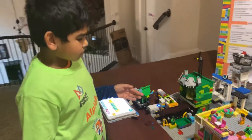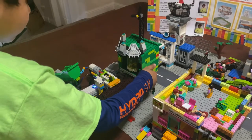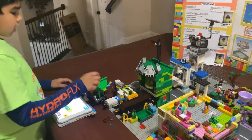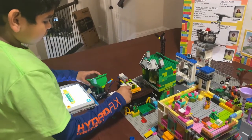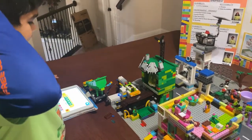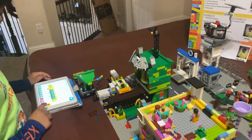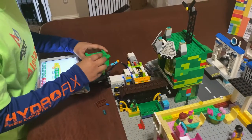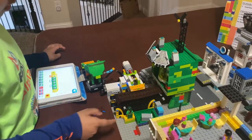Here in the waste management center, it has base isolation for durability, a wind turbine, solar panels, and a conveyor belt. When the garbage truck comes and puts the garbage in, if it's not recyclable, it will go inside a bunker. But if it is recyclable, it will go inside a different bunker.